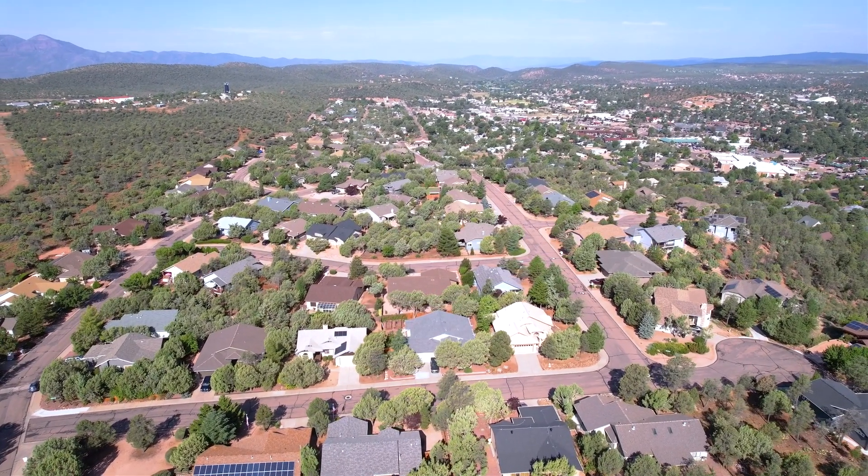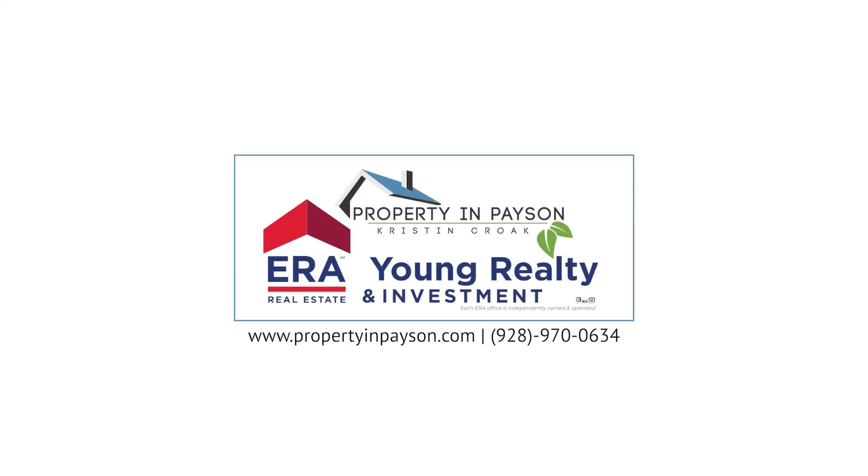So, if you're on the hunt for a place to call home in Payson, Arizona, look no further than Rim View Heights, Elk Ridge, and Boulder Creek. Trust me, you will not be disappointed. Give me a call and let's make your dream of living in the mountains a reality.